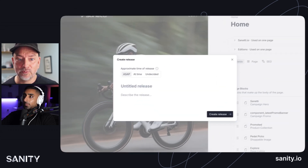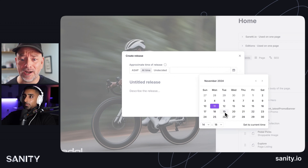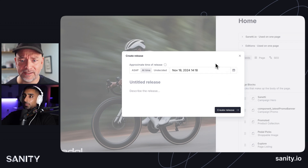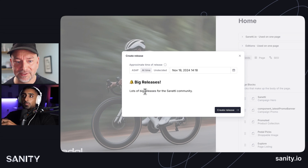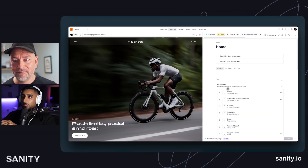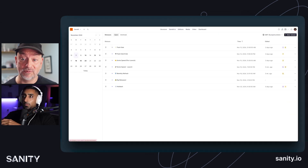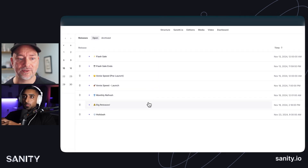Or you could make a new one. Just to see how lightweight this is — when do you think it's going to go out? Tuesday the 19th. Then it's the big release. You can give it a description to tell people what's going to happen. And here you can see where all of them are. This is like the flight control for all of your content — you can see when these things are going to go out.